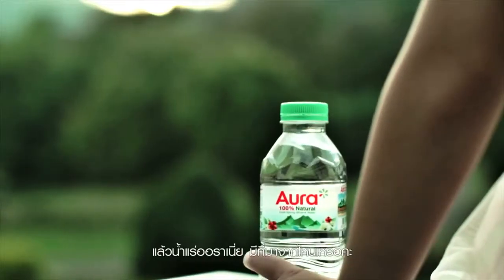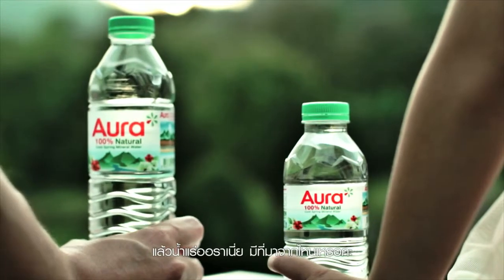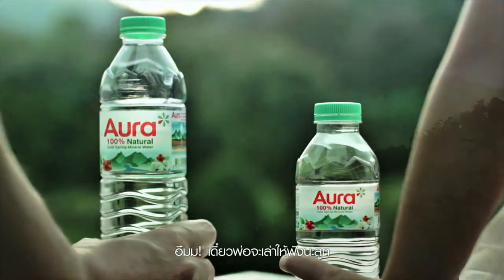Daddy, where does Aura Mineral Water come from? Well, let me tell you the whole story.